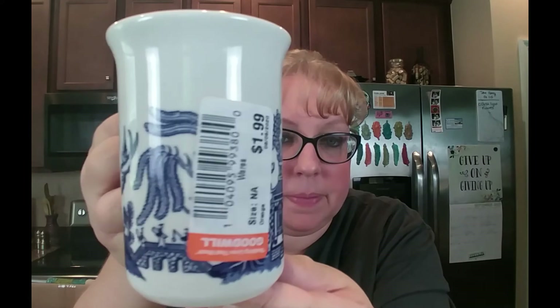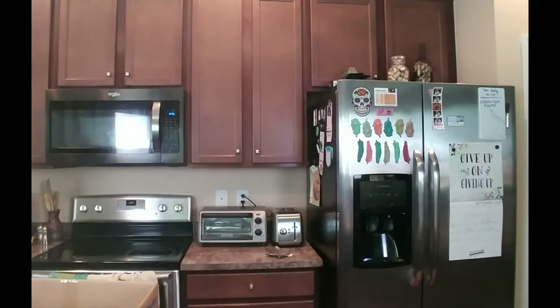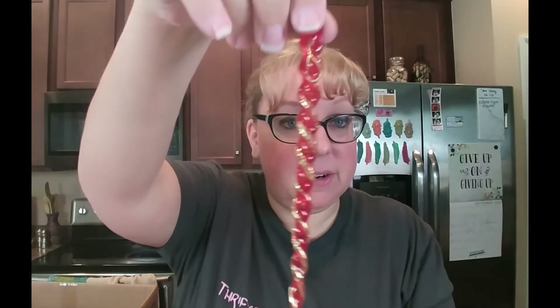Then I picked this up — not sure why, but it's just a cute blue and white piece made in England. Then something smells in here — I think the floral was scented in some way, so I'm moving that to the side. Then these — I picked them up for me. They are vintage Christmas ornaments, the cute little spirals in red and green. These are for my vintage Christmas tree. I was excited to get those.